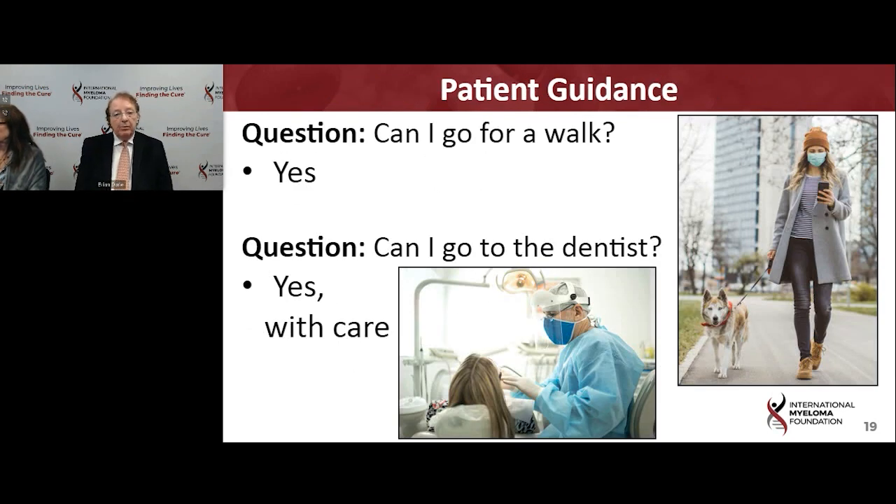One key thing is to be aware of what is okay. Going out and about with your mask on is strongly encouraged — go for a walk. And if you need to see the dentist, it's definitely okay. The setup in dental offices has been tightened up considerably, and it is mostly quite safe to get routine dental work performed.